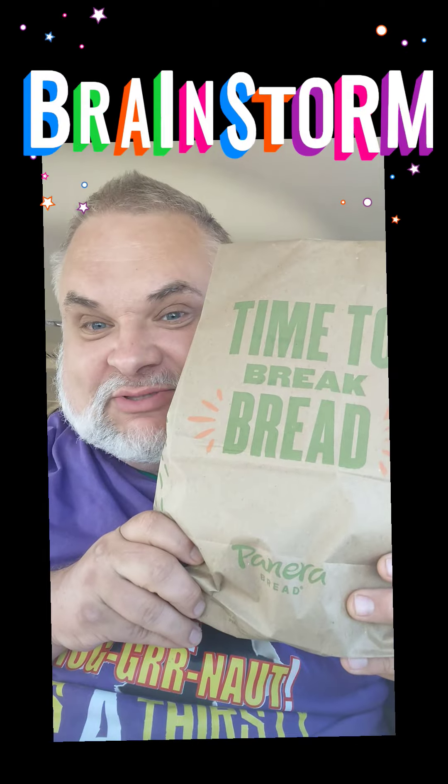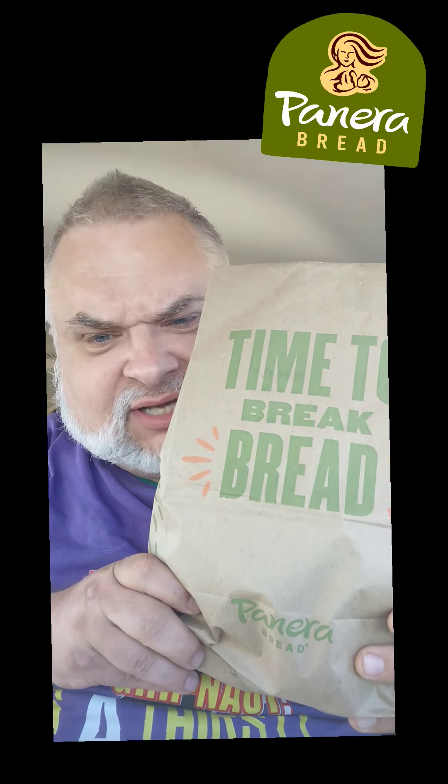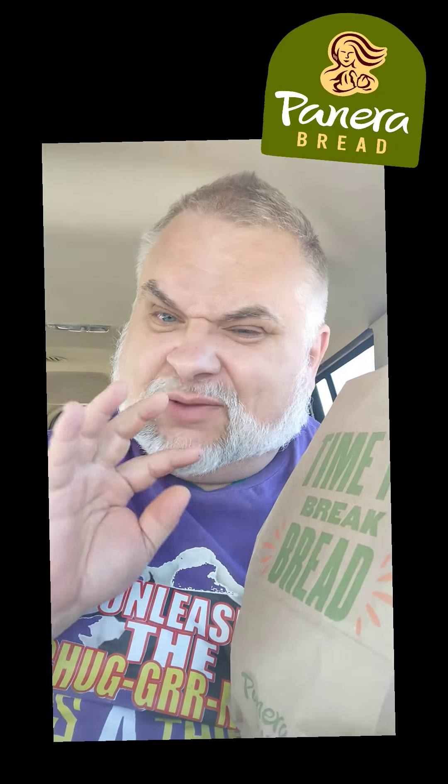Howdy folks! Brainstorm's back with a Panera Bread snack to attack. We don't travel to Panera Bread land very often because it's so expensive — a little bit ritzy and fancy for my taste. But they are some sort of expensive, and today was payday! So it's time to treat yourself. Time to break bread at Panera Bread.